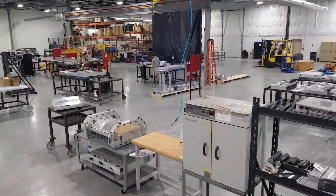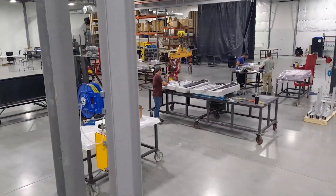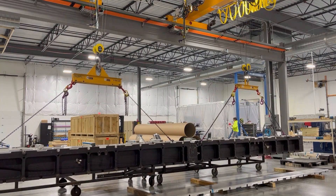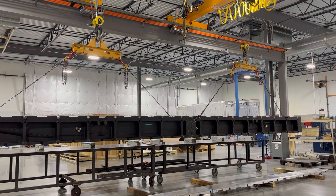The fabrication area is set up to be fully configurable and modular, allowing us to quickly shift production between multiple projects and to accommodate dedicated fabrication lines. This area includes two 3-ton cranes on a 6-ton frame operating in a 50 foot by 40 foot work area.